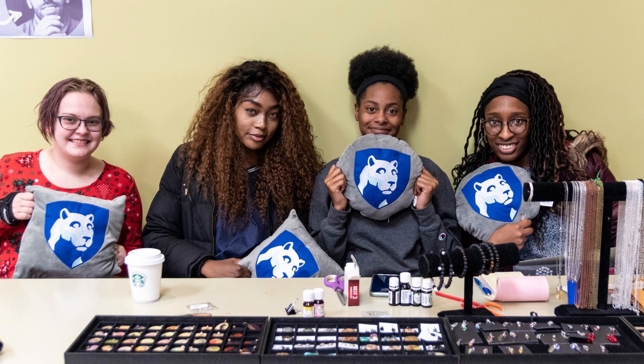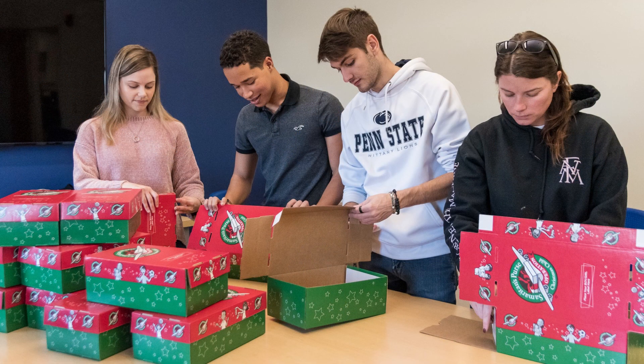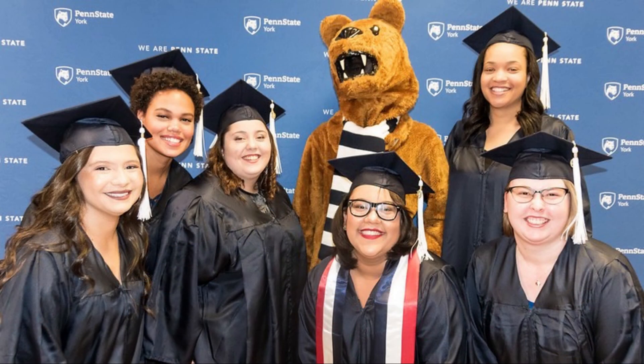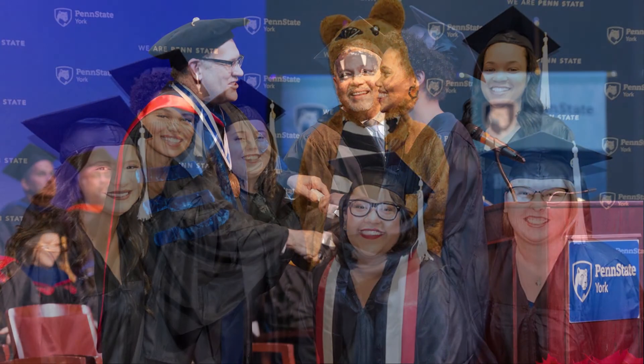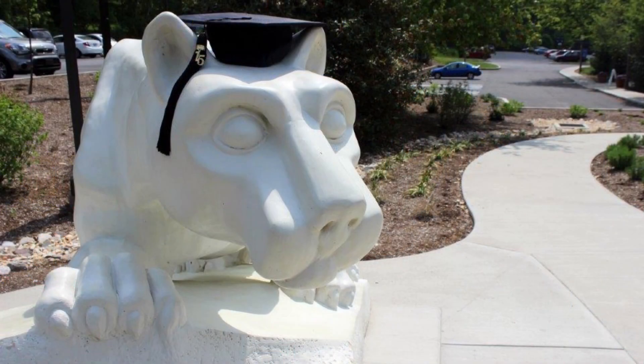That concludes our virtual tour of the beautiful Penn State York campus. If you have follow-up questions, please contact the admissions office at 717-771-4040 or ykadmission at psu.edu. We are a small Penn State campus with big advantages: great location, state-of-the-art facilities, small class sizes, friendly staff, and renowned faculty. You are going to love it here.